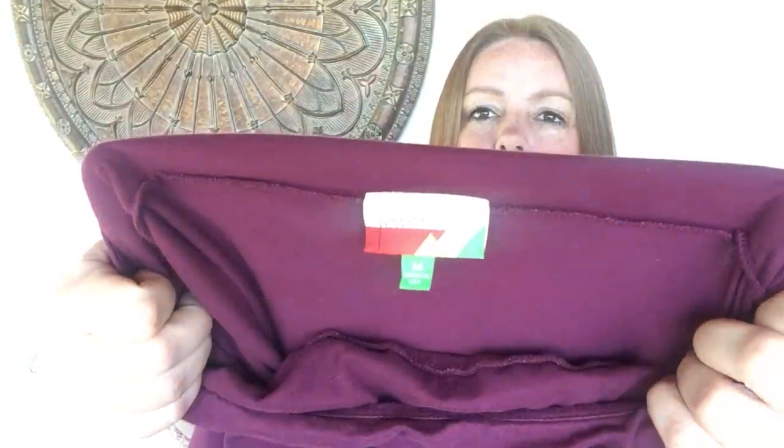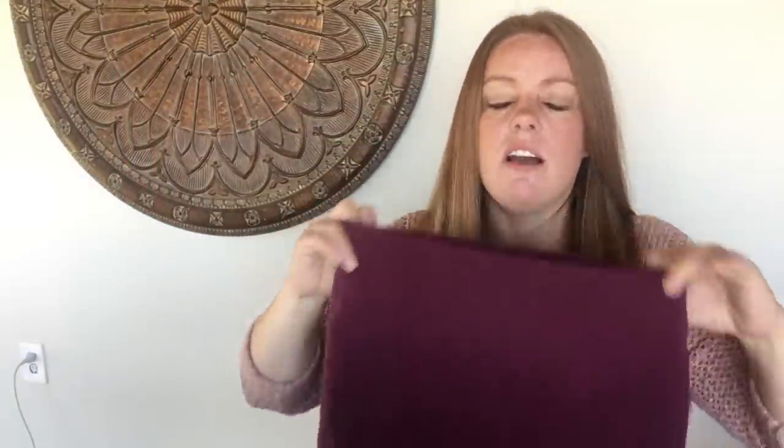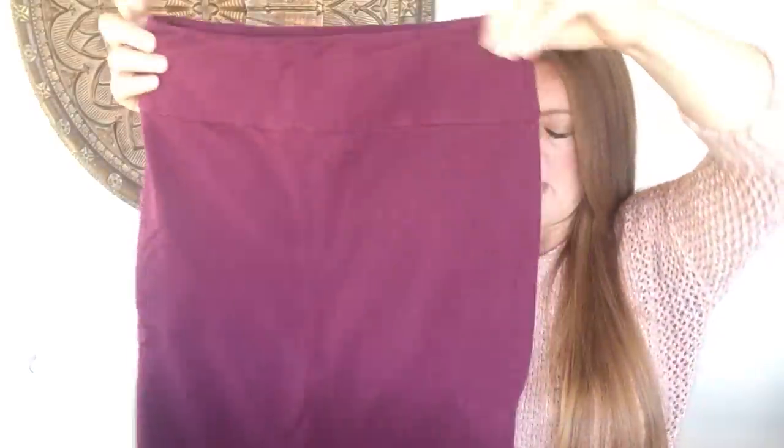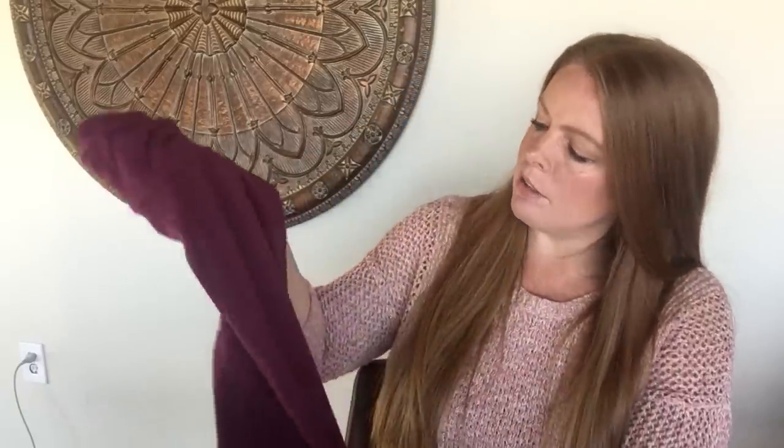This next one I looked up comps on when I got home. I have sold this brand before — it's a ModCloth brand called Fervor. It's a really cute pinkish-purple pencil skirt with lots of stretch, size medium. ModCloth does pretty well, but comps on these pencil skirts even in this deep rose color are only about $15 to $20, so I might just take it to the consignment store.